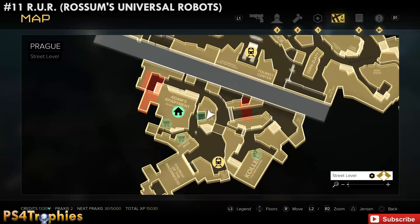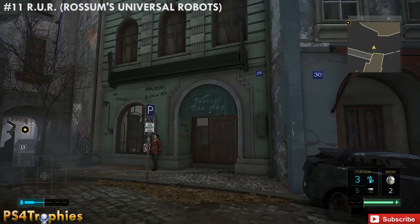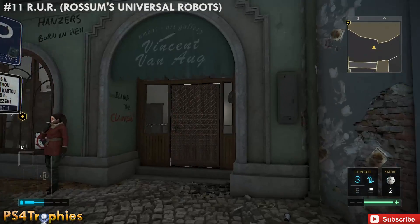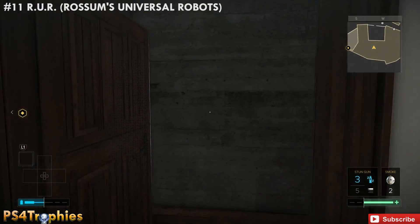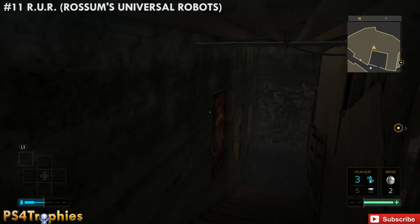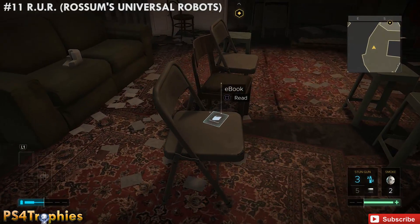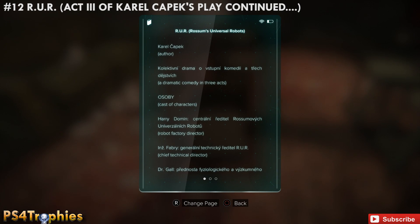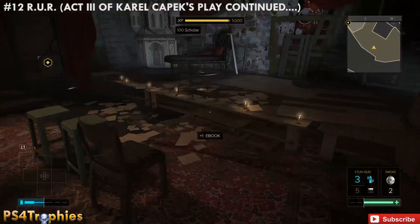Now we're going to find two collectibles here inside of this building — Vincent Van Aug. We're going to go down into the basement for Rossum's Universal Robots. There are two: one here on this chair and one up on the stage, so they're both in the same location.